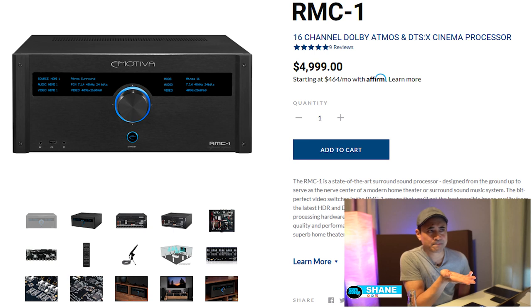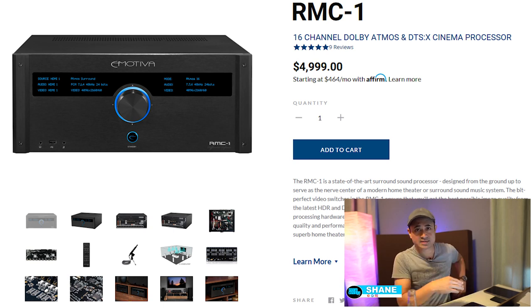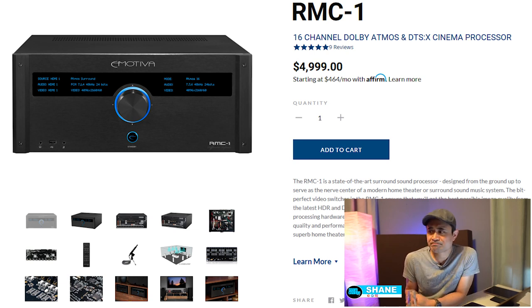HDMI switching — if you're a projector user, it takes about four or five seconds, which is the same as any other processor I've had in there. Whether it's the AudioControl, the Anthem, or the Marantz, HDMI switching is perfectly fine.